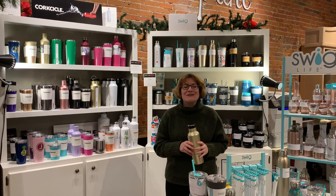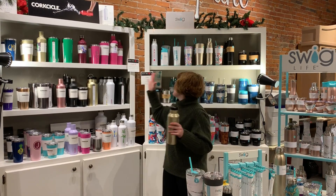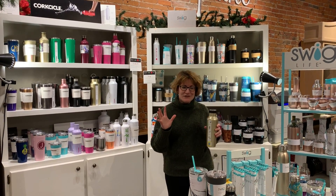Hi, I'm Amy from Watermark Corners and I want to tell you about our two favorite insulated drinkware companies. Look at this fabulous display behind me — so many fun colors and patterns.